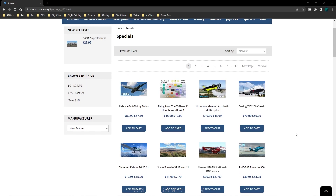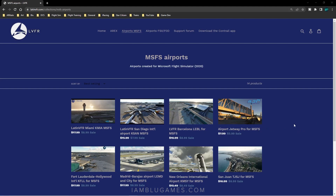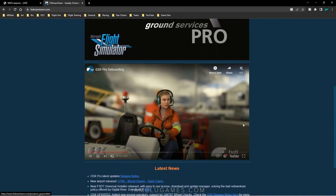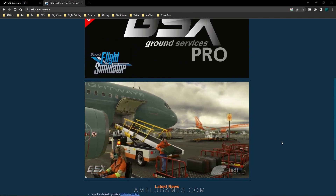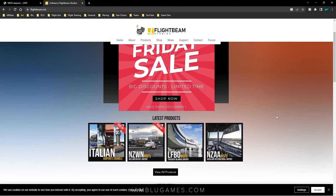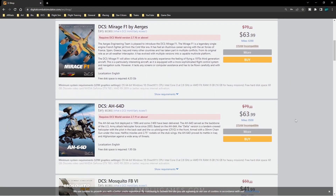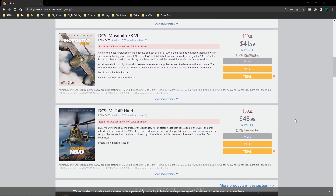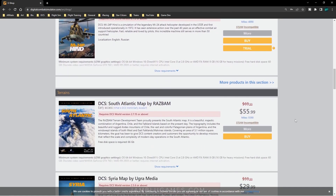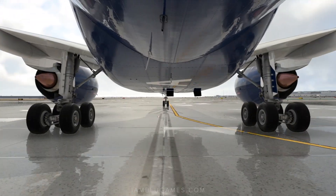There are also individual developers having site-wide sales, like Latin VFR, or FS Dream Team where you can get 25% off GSX Pro. FlightBeam Studios also has their own site-wide sale. And of course DCS World — at this time of year they have a major sale, so if you've had your eye on any of those aircraft, helicopters, or maps, definitely go get it while it's on sale.